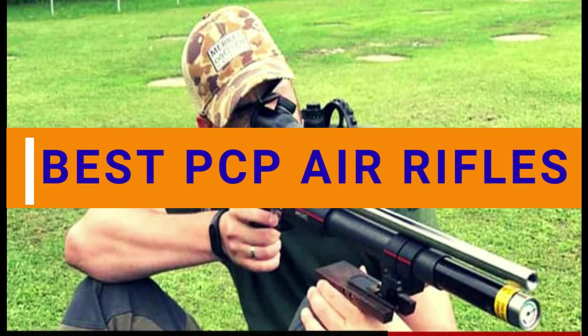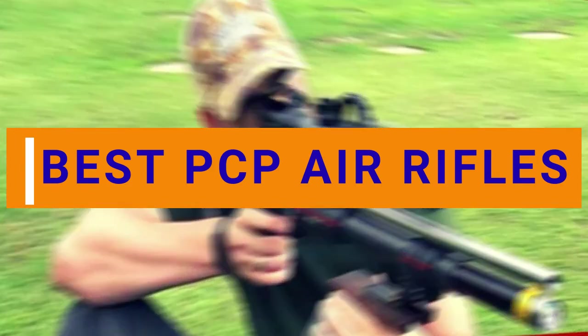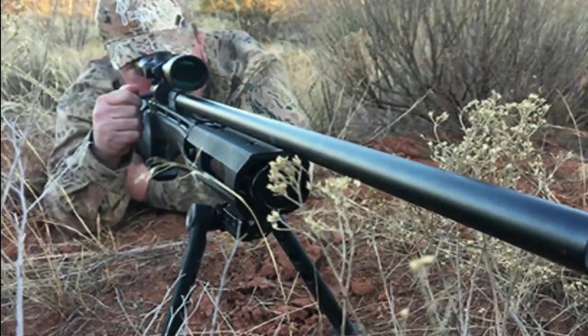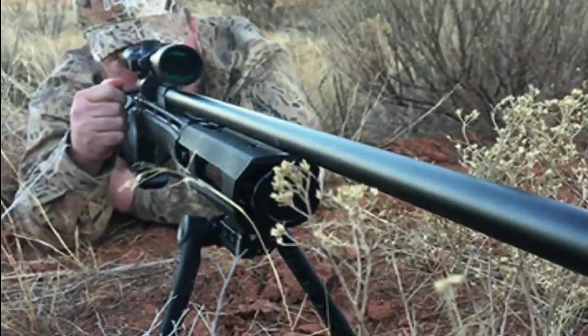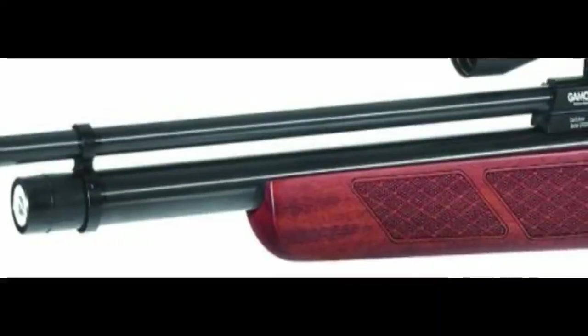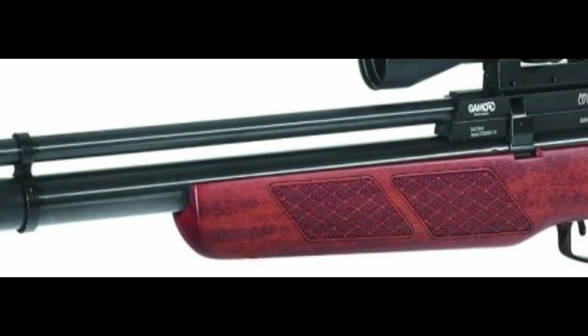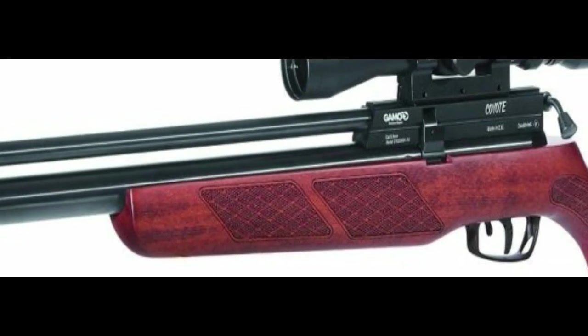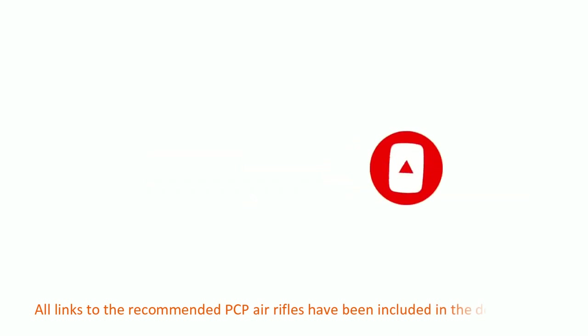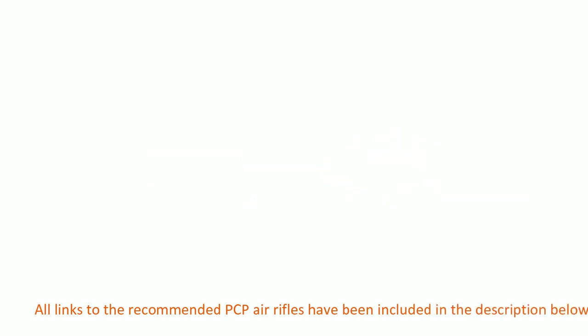Hello guys, welcome to Product Creatives. In this video we are going to discuss the best PCP air rifles on the market. Be ready to learn about the best PCP air rifles, what makes these PCP air rifles exceptional, where and how to use them. All the links to the recommended PCP air rifles have been included in the description below.